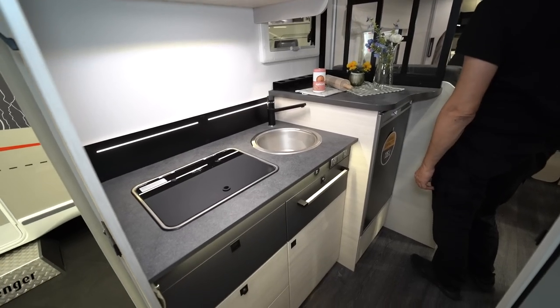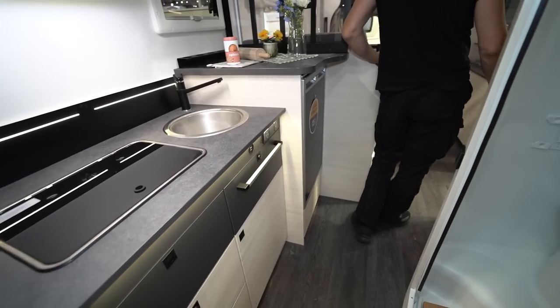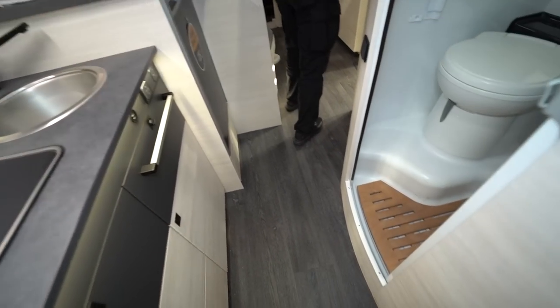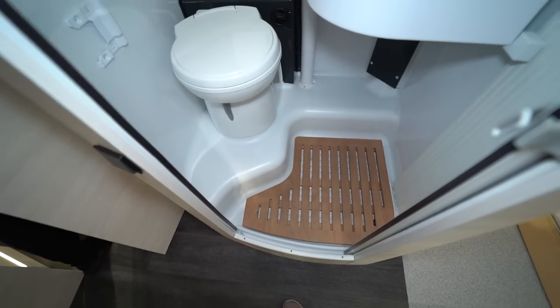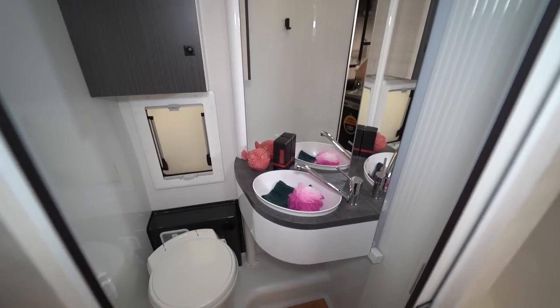Now I am showing the kitchen. Large fridge capacity — oh, I didn't see here. Okay, and this is the toilet.